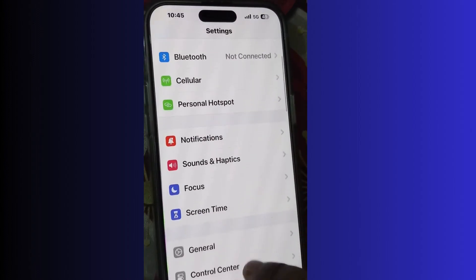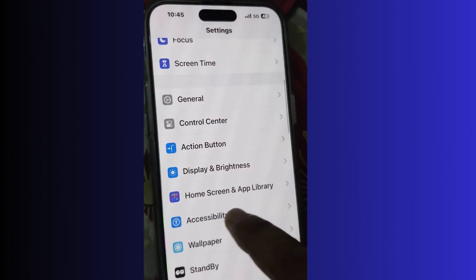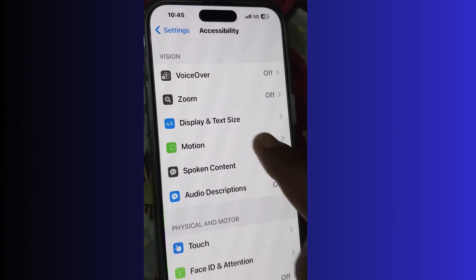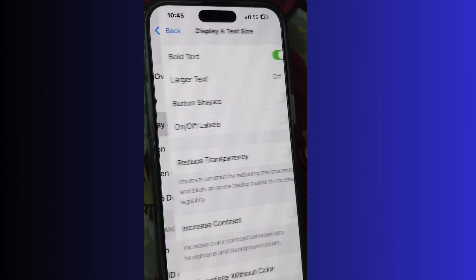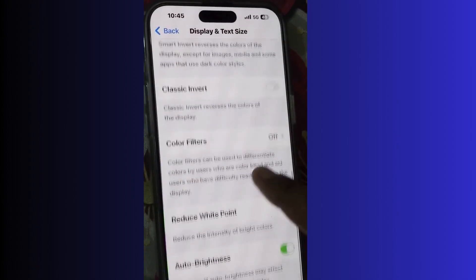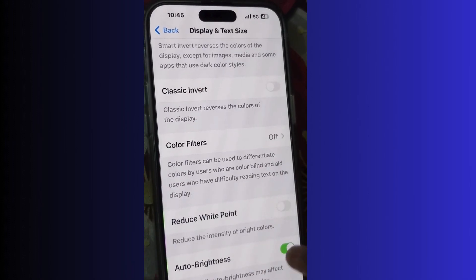The first workaround is to enable auto brightness. Go to Settings, then go to Accessibility settings where you will find the option Display and Text Size. Tap on it and at the bottom of the page you will find auto brightness — enable this feature. Enabling this feature adjusts brightness of your iPhone screen and reduces draining of your battery.